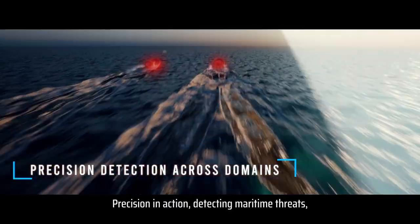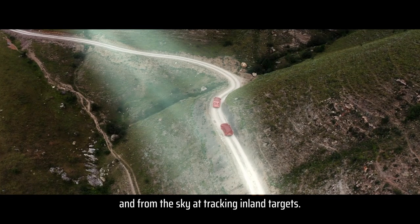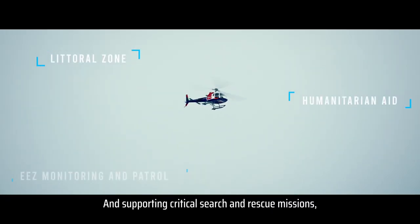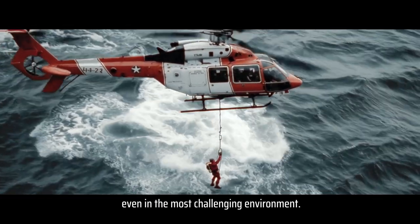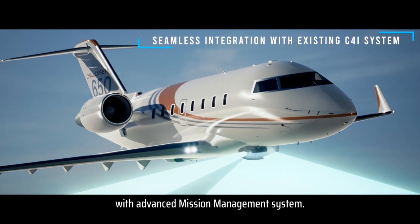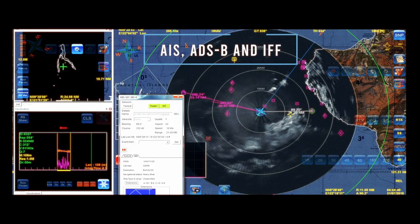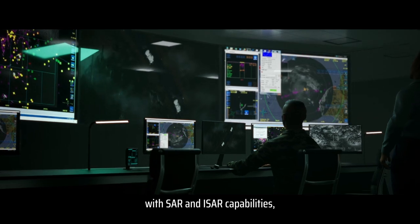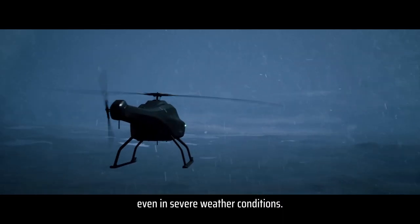Precision in action — detecting maritime threats, and from the sky tracking inland targets and supporting critical search and rescue missions. Even in the most challenging environments, the SeaCatcher family integrates seamlessly with advanced mission management systems, delivering high-resolution imaging with SAR and ISAR capabilities, even in severe weather conditions.